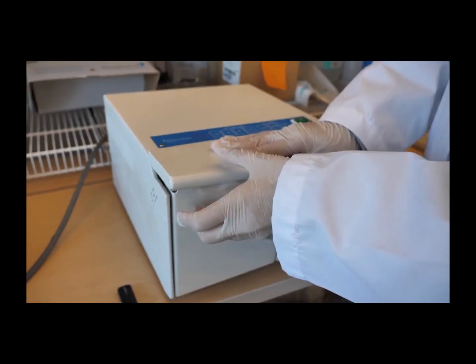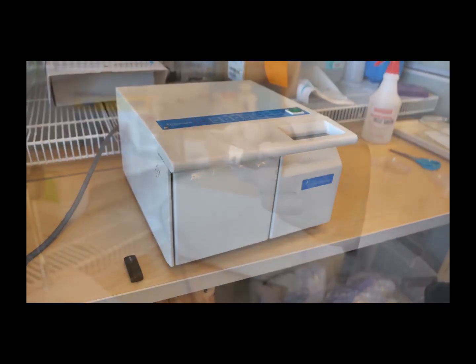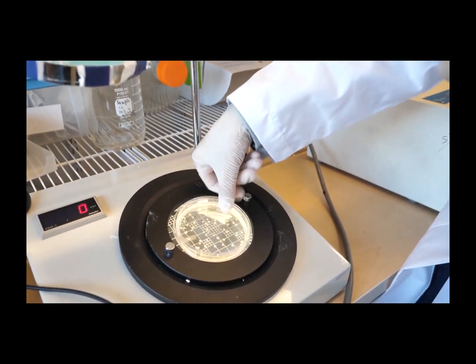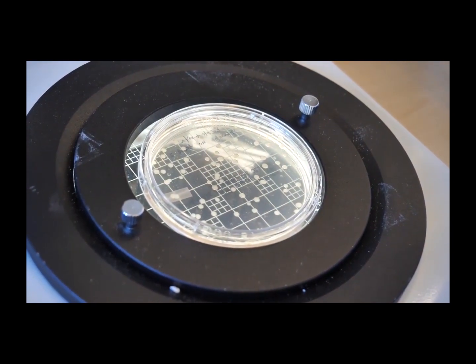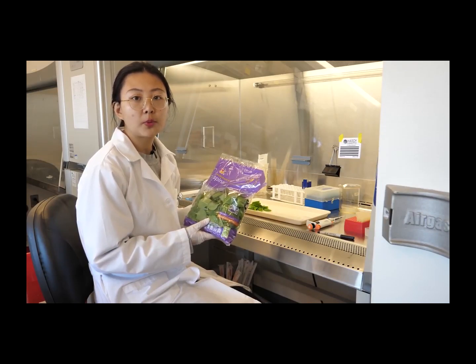In our lab-scale system, we've observed an 8-log reduction of E. coli, listeria, and salmonella on the surfaces of strawberries, spinach, kale, and lettuce — and you turn it on for 2 minutes. We take 500 microliters of PBS solution on the plate and then incubate for 24 hours, counting the CFUs on the plate. This year, we will focus on disinfection of fresh produce in package.